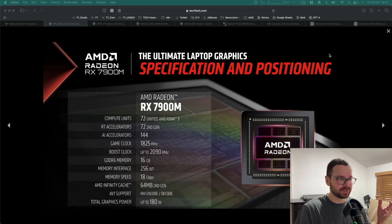Let's start with taking a look at the specifications of the RX 7900M. It comes with 72 compute units. Just for comparison, the RX 7800 XT desktop GPU has 60 compute units, so I expect this graphics card to be comparable in performance to that one. The boost clock is 2.1 gigahertz, 16 gigabytes of 18 gigabit-per-second GDDR6 memory. It comes with AMD Infinity Cache — 64 megabytes of it. And it supports AV1 encoding and decoding, which is always nice to see.